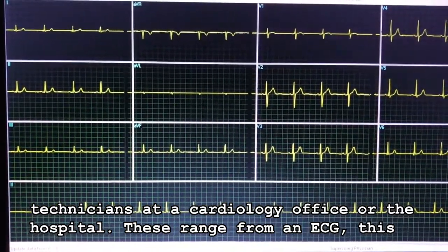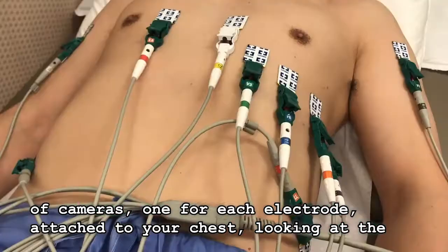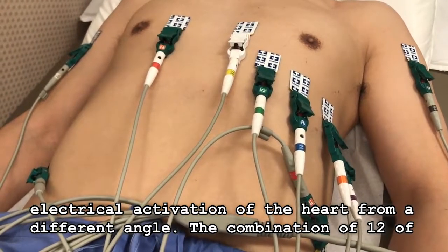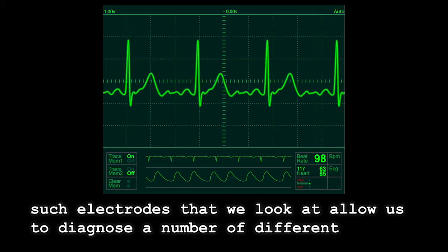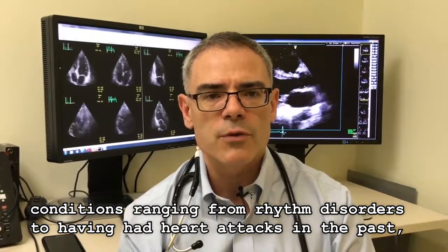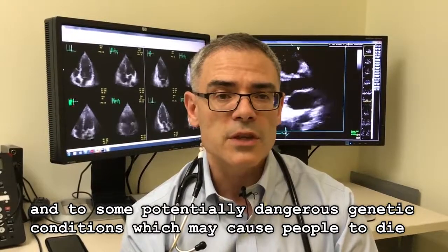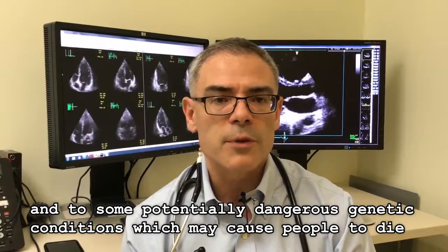These range from an ECG, which is an electrical recording of the heart. You have one for each electrode attached to your chest, looking at the electrical activation of your heart from a different angle. The combination of 12 such electrodes allows us to diagnose a number of different conditions, ranging from rhythm disorders to having had heart attacks in the past, and in fact to some potentially dangerous genetic conditions which may cause people to die suddenly.